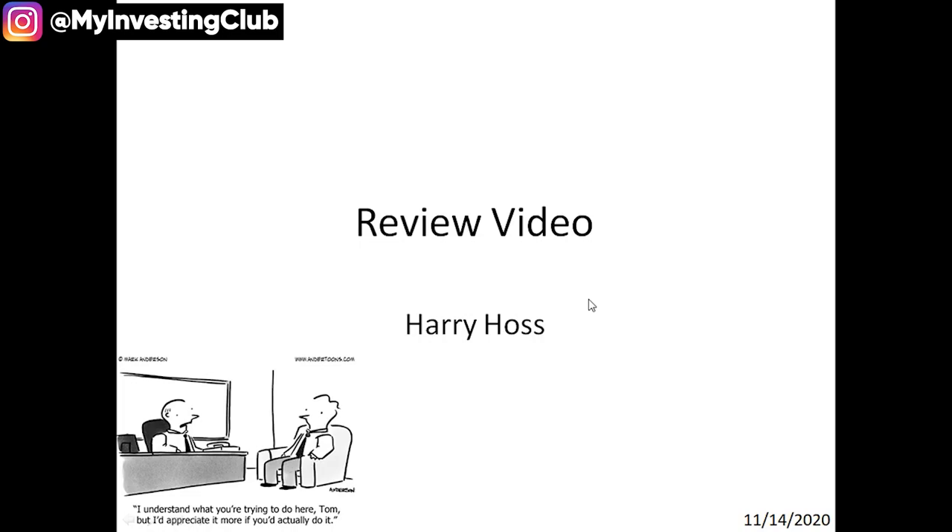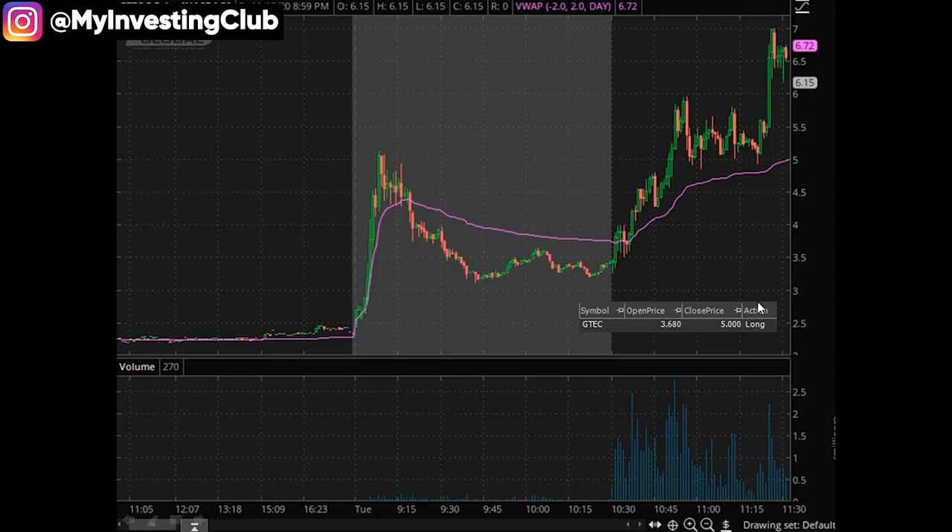So this is just going to be basically going over some trades, my thought process, what I was thinking. So this one — GTech — this one was earlier in the week. I'll kind of go over my thought process on it, why I thought it started running, what I was kind of thinking during this trade.